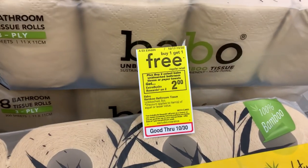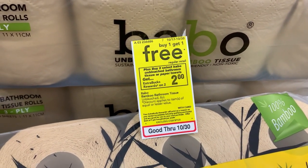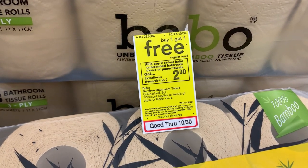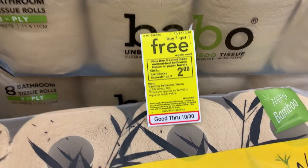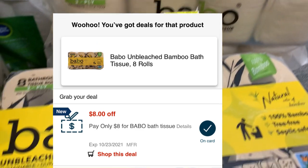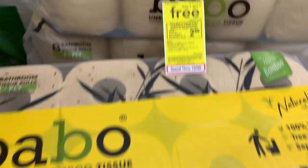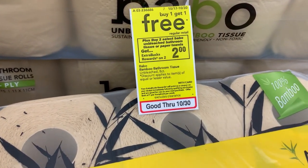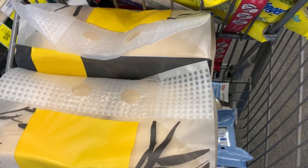Moving on to my next deal — I will be picking up two of the Babble toilet paper. These are on promotion buy one get one free, and when you buy two of them you will get back a two dollar ECB. They are priced at $10.99. I have a pay-eight-dollar CRT for Babble toilet paper which takes off eight dollars, so I'll pay $2.99 and get back a two dollar ECB, making the final price 99 cents for both packages.